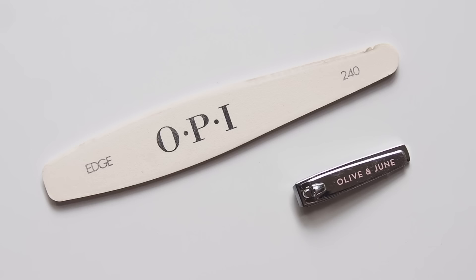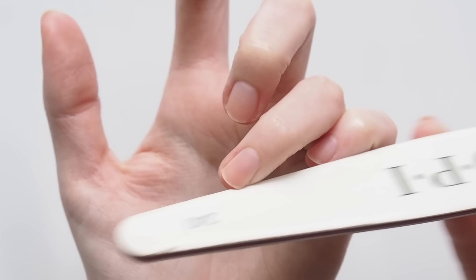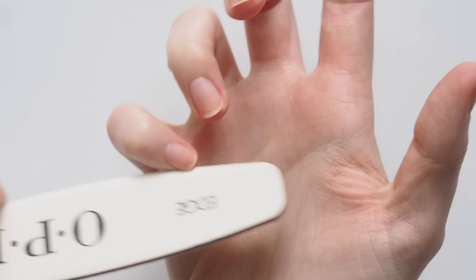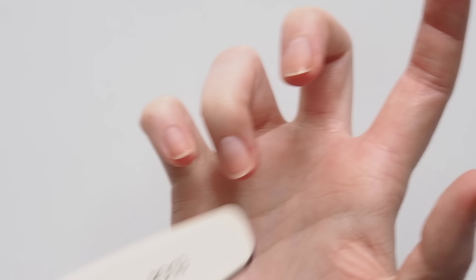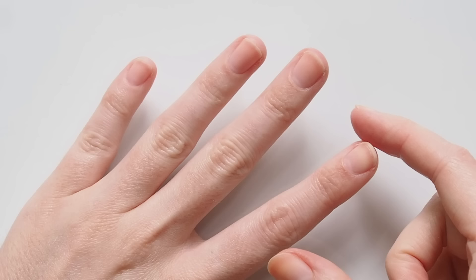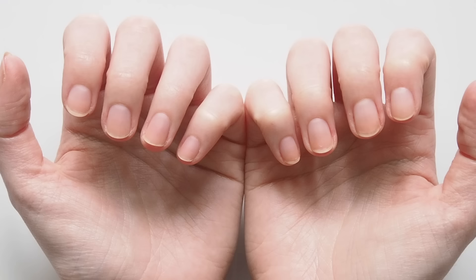On to nail shaping. Because I do my nails about once a week, they rarely get so long I need clippers — I can usually just reshape them slightly with a nail file. My favourite is the OPI Edge 240 file. The shape is really easy to hold and control and it has a finer grain, which I prefer. Nail shape is really down to personal preference. A tip I've heard is to try to mirror the shape of your cuticles, but mine almost match the curve of the end of my finger — sort of an oval shape. I just find that most flattering for my hands.